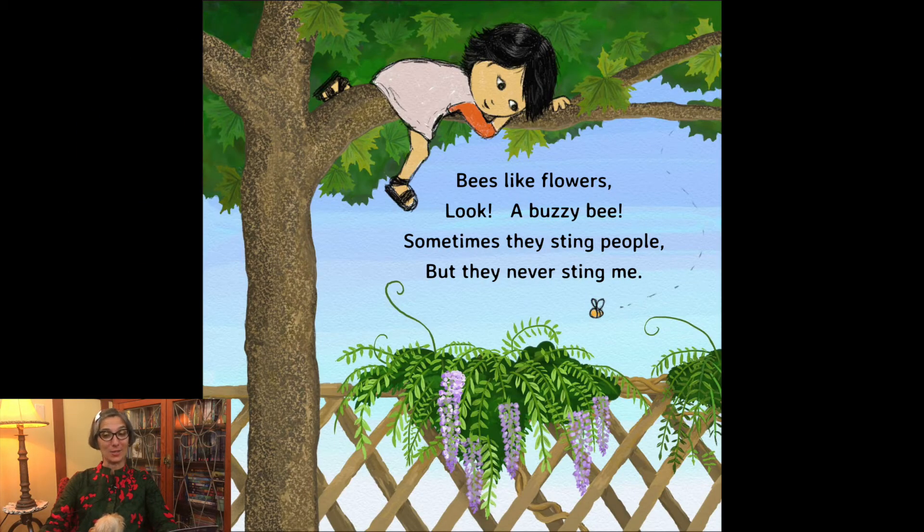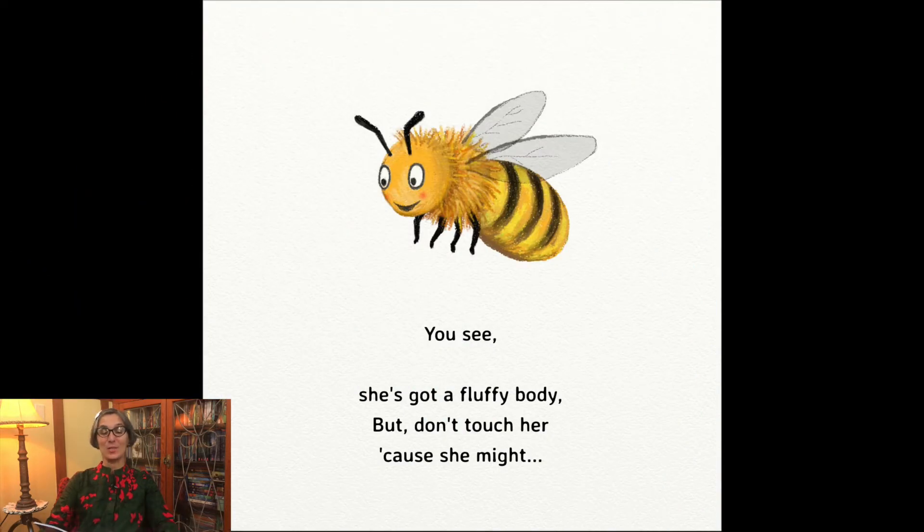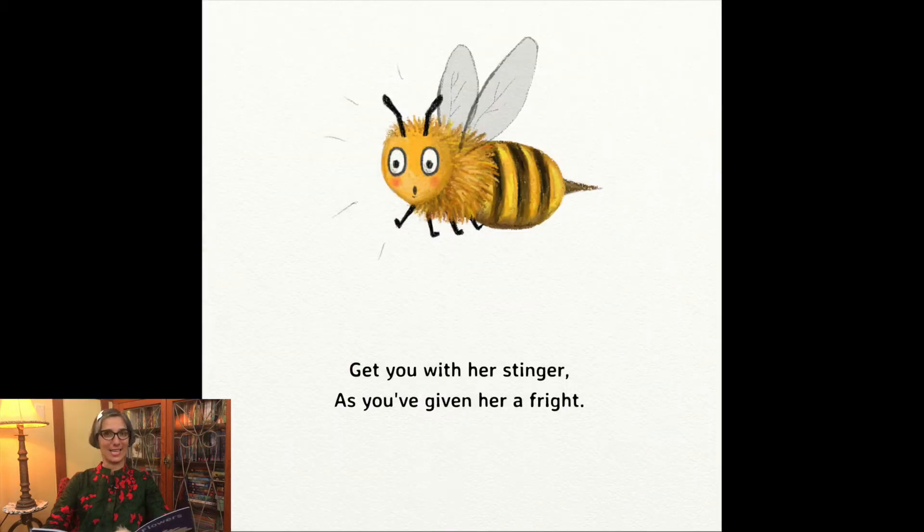Bees like flowers. Look, a buzzy bee! Sometimes they sting people, but they never sting me. You see, she's got a fluffy body, but don't touch her, because she might get you with her stinger as you've given her a fright.